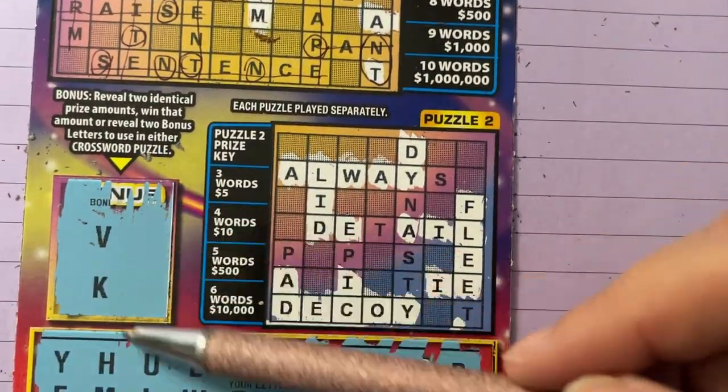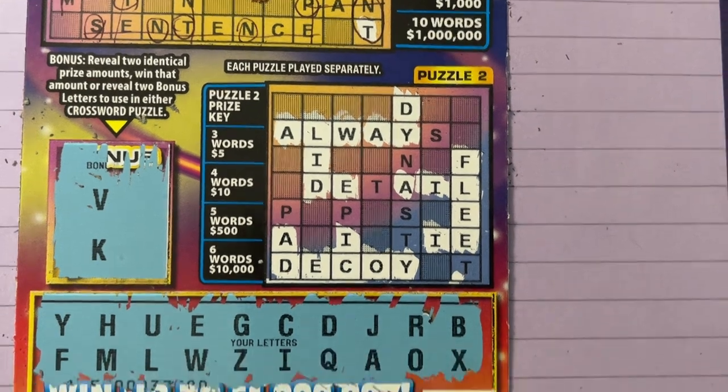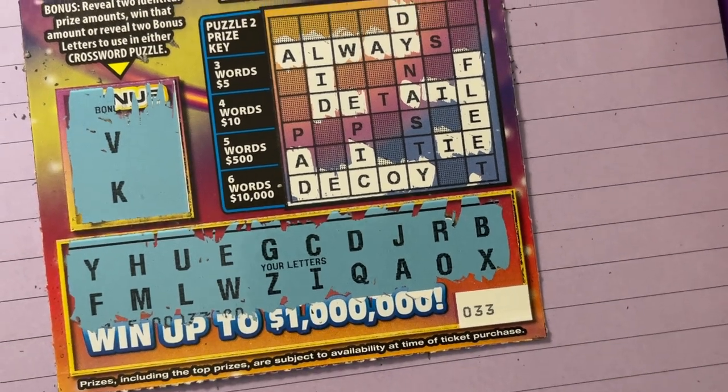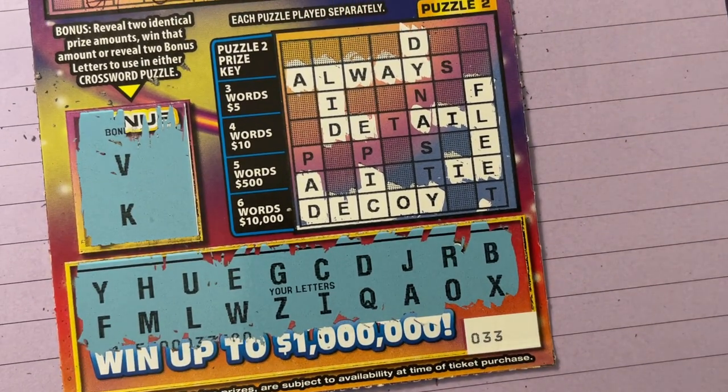Our extra bonus letters didn't help us at all. So ticket 33, first time I played it, is a dud. I hope your ticket is a winner today. I know this is a short video — believe me, it needs to be short. I'll see you tomorrow, bye bye.